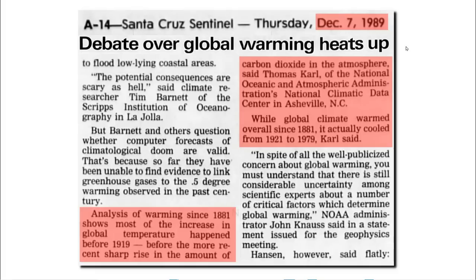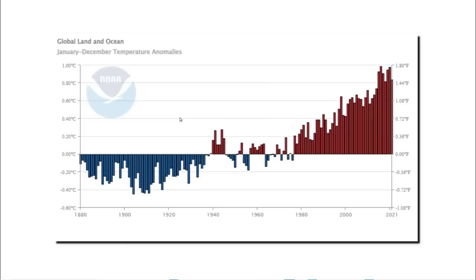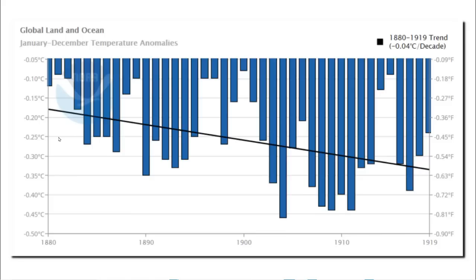Now let's look at another very big red flag. In 1989, Tom Karl, who was NOAA's longtime head of climate analysis, said this: 'Analysis of warming since 1881 shows most of the increase in global temperature happened before 1919, before the more recent sharp rise in the amount of carbon dioxide. While global climate warmed overall since 1881, it actually cooled from 1921 to 1979.' That's a very different story from what the current NOAA graph shows. Tom Karl said most of the warming occurred between 1881 and 1919, but the current NOAA graph shows the exact opposite — lots of cooling from 1881 to 1919.